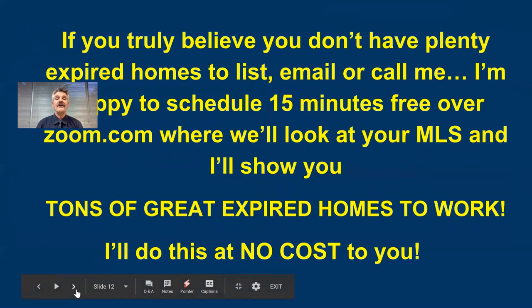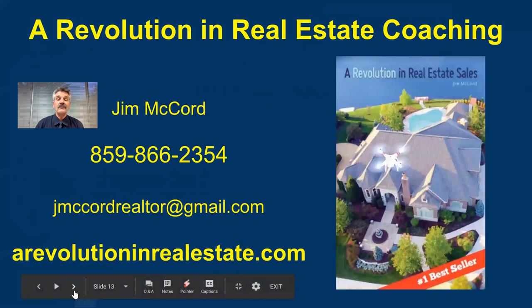What I hear from a lot of agents — I've been licensed for 25 years, licensed in Ohio and Kentucky — is they say, 'Jim, that's great, but we don't have many expires in our market.' In the last year and a half that I've been coaching, I've been on over 90 different MLSs around the country, and I haven't found one yet without a plethora of expires. If you're one of those agents who think you don't have expires, please shoot me an email, Facebook message, or give me a call. I'll gladly set up 10 or 15 minutes, get on your MLS over a screen share call, and show you how many expires you've got — at no cost to you.